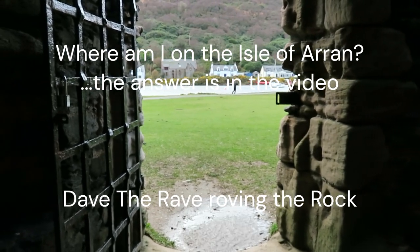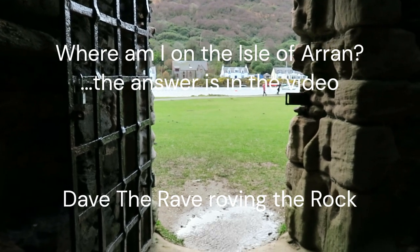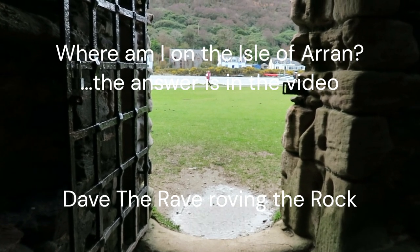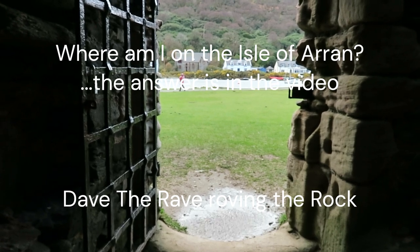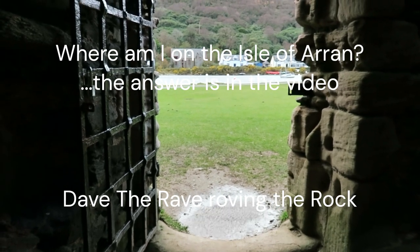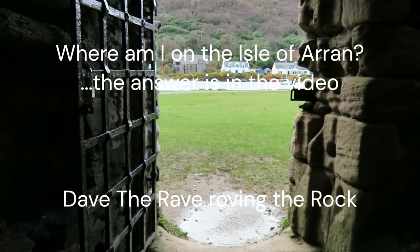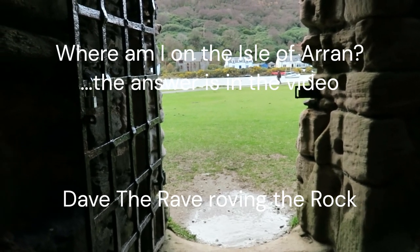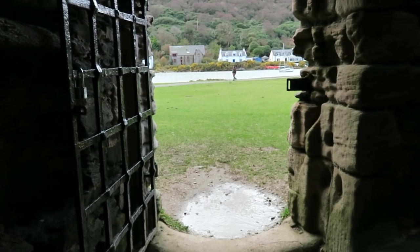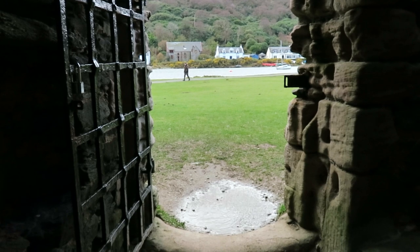Hello everybody, Dave the Rave Roving the Rock here. I'm not telling you where I am, although you'll probably work it out quite quickly. I've come quite far away from the south end of Arran, and I've done it deliberately because the building I'm in has only just reopened to the public since it was closed in February 2022. It's been shut for over two years for repairs to the masonry. Historic Environment Scotland discovered issues which urgently needed to be addressed following high-level masonry programme inspections.